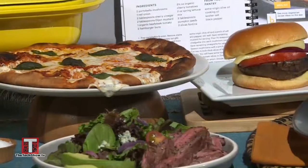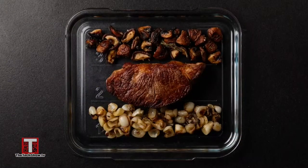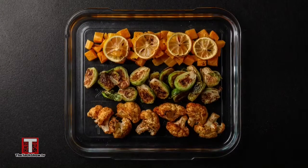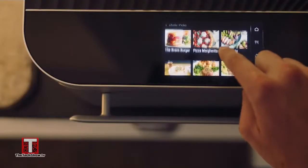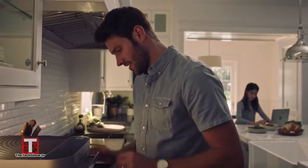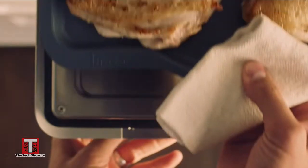How about this perfectly cooked margarita pizza or mouthwatering portobello mushroom burger? These recipes were taken from over 300 chef-tested and programmed recipes to help you cook at the touch of a button. Just find a recipe on their app or website, prep it, place it in the Brava, and push the button. The Brava knows exactly what you're cooking, how long, and what temperature to perfectly cook it for.